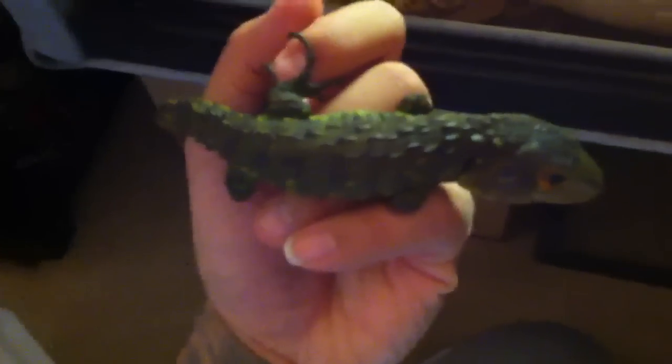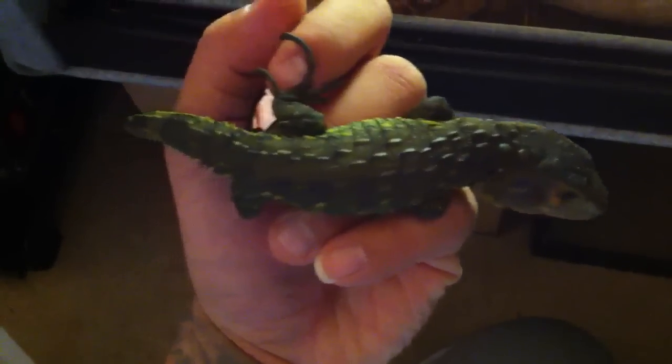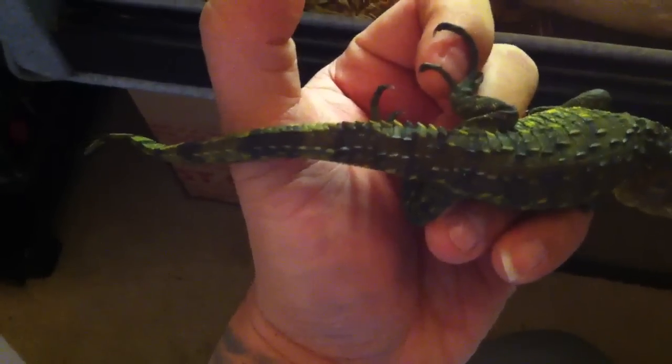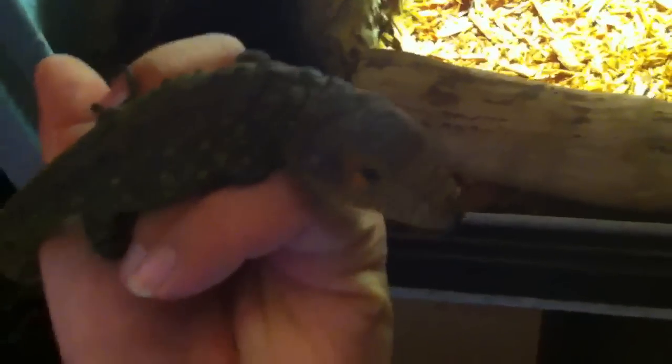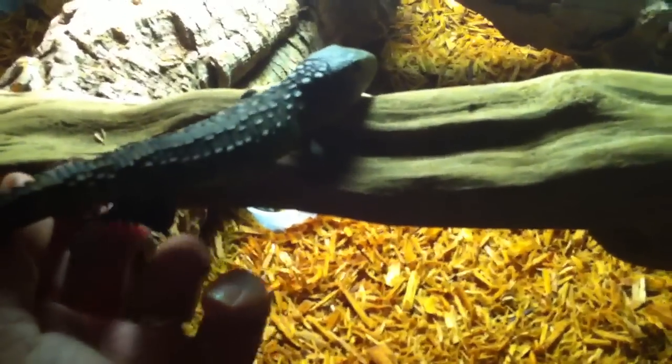So he's pretty cool — he's not tripping too hard. First week he was tripping real hard: huffing, gaping, and tail whipping. But he's pretty cool right now. Let me get a look at his scales back there — hence the name Caiman, like a Caiman alligator. This guy's a super dinosaur right here; I like him. Been wanting one of these guys for a long time. Alright, let's put him back in.